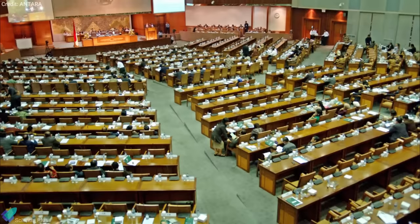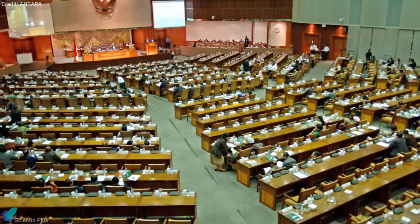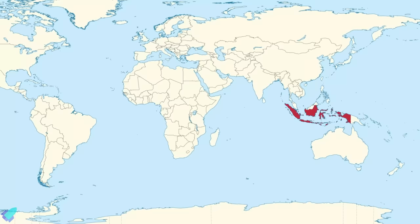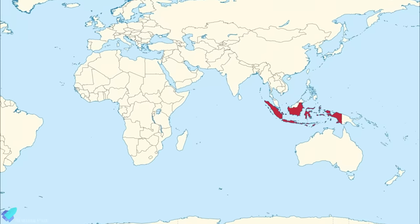The Indonesian government invited SpaceX to assess the possibility of setting up a rocket launch site in their country. According to a ministry statement, President Joko Widodo discussed the idea with SpaceX founder Elon Musk during a phone call last week. Indonesia, being a country with several areas located near the equator, will help to lower the cost of SpaceX's rocket launches.